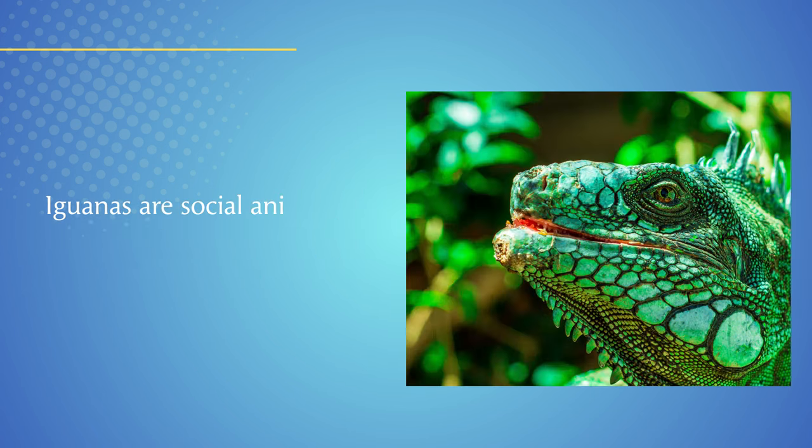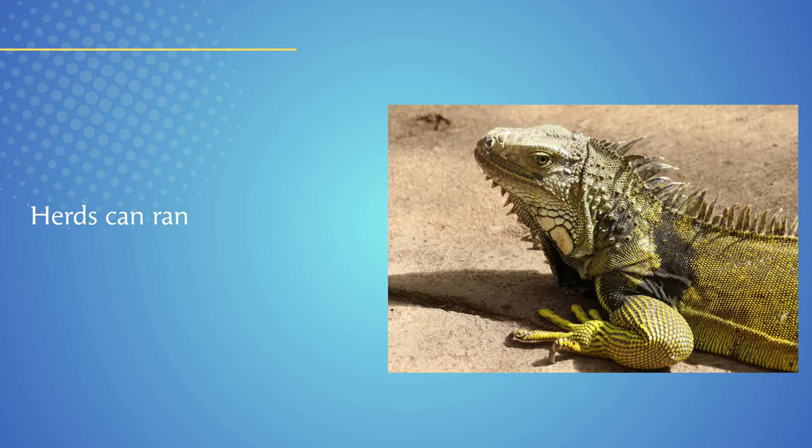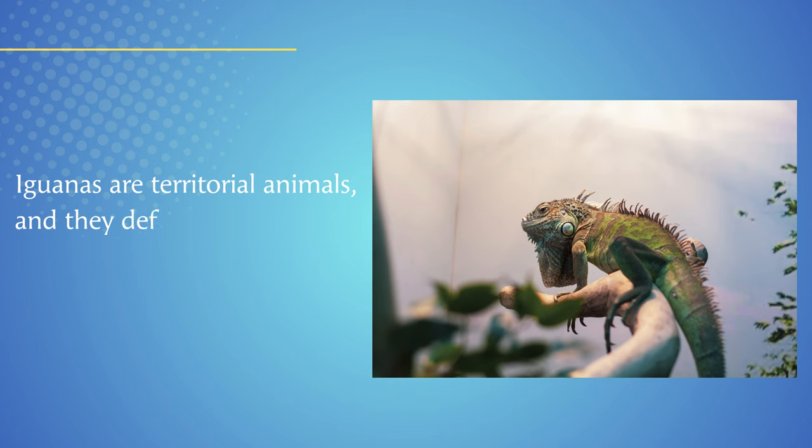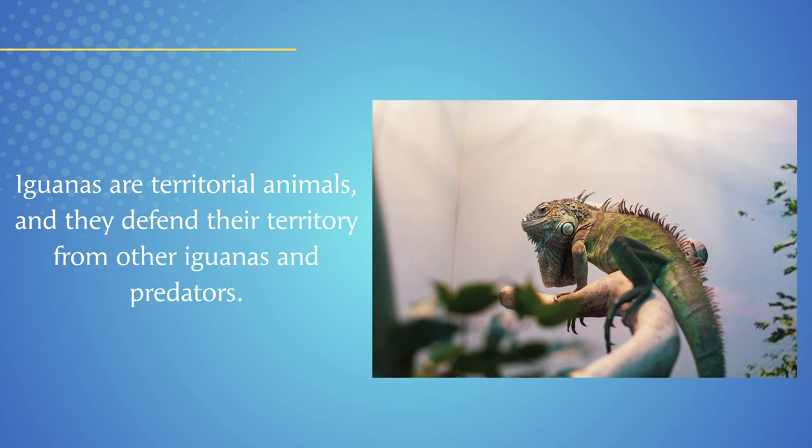Iguanas are social animals, and they live in groups called herds. Herds can range in size from a few individuals to over 100. Iguanas are territorial animals, and they defend their territory from other iguanas and predators.